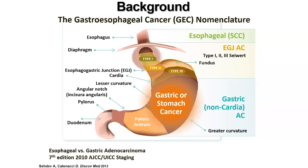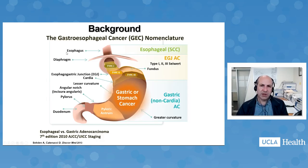Nomenclature is important in this disease. We talk about squamous cell being up top, and then esophageal adenocarcinoma is divided into three subtypes based on the Siewert classification, having to do with the proximity of the tumor to the gastroesophageal junction, often characterized as Type 1, 2, and 3. Further down, of course, is stomach cancer, which we won't talk about too much tonight.